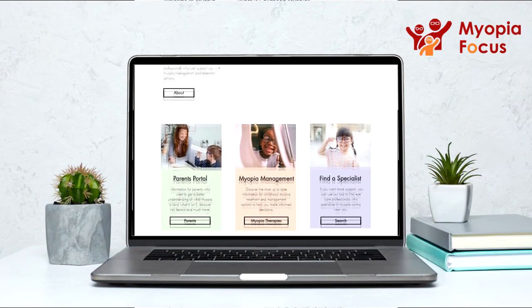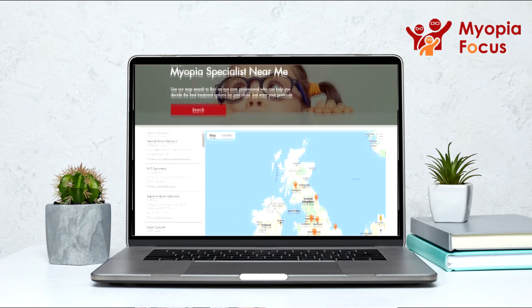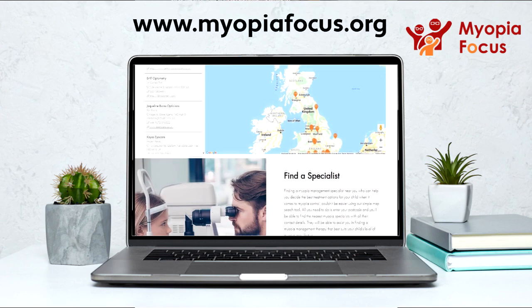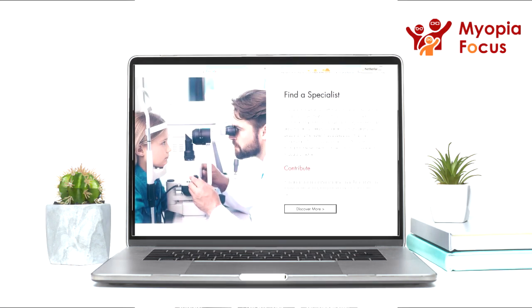Myopia Focus can help you find out more about Myopia and provide you with valuable advice and guidance. So please look around our site and find and speak to a Myopia specialist near you.